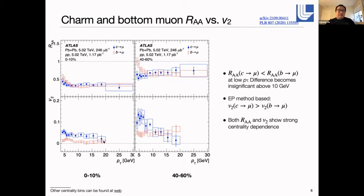For the V2 results measured with the event-plane method, both charm and bottom are significantly non-zero. The charm muon V2 is significantly larger than the bottom muon V2. In peripheral conditions at higher pT, the difference becomes insignificant given the larger uncertainties. Both the RAA and V2 measurements show relatively strong centrality dependence. As expected, we observe differences in charm and bottom productions in heavy-ion conditions, with charm more strongly impacted by the interaction with the medium.